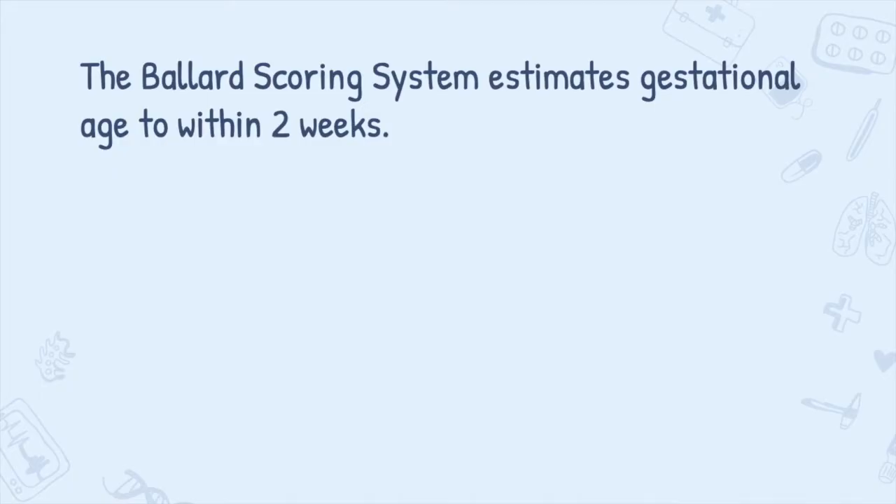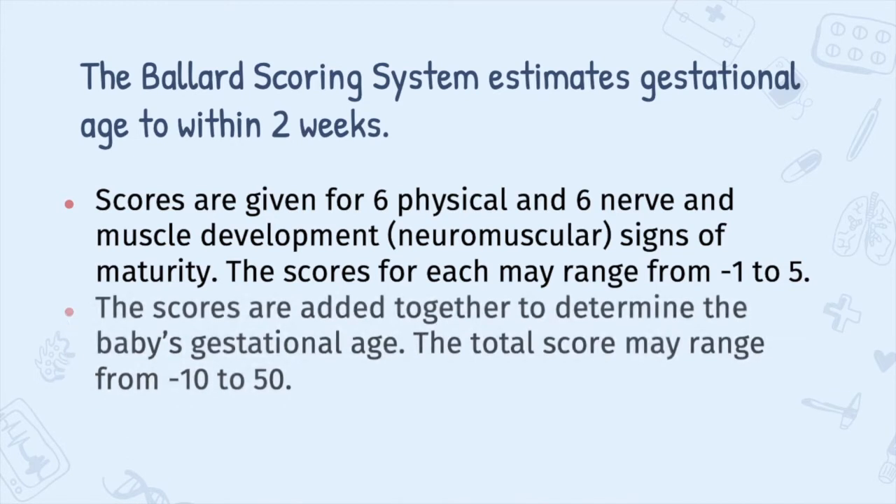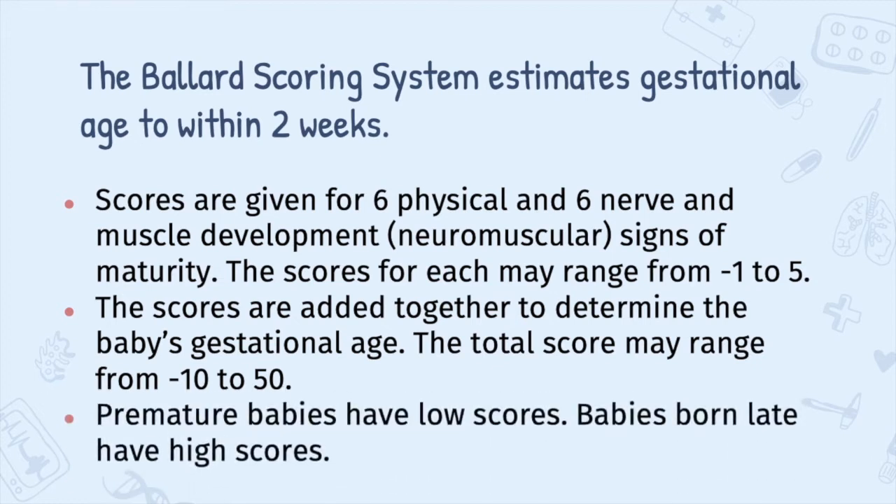The Ballard scoring system estimates gestational age to within 2 weeks, even in extremely premature infants. The new Ballard score is commonly used to determine gestational age. Scores are given for 6 physical and 6 neuromuscular signs of maturity. The scores for each may range from negative 1 to 5, and are added together to determine the baby's gestational age. The total score may range from negative 10 to 50. Premature babies have low scores, while babies born late have high scores.